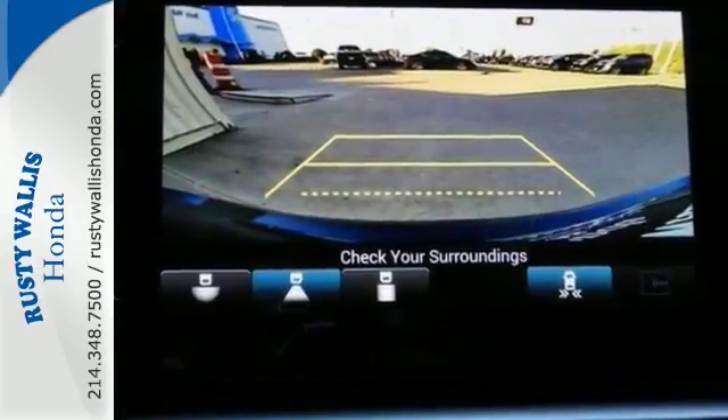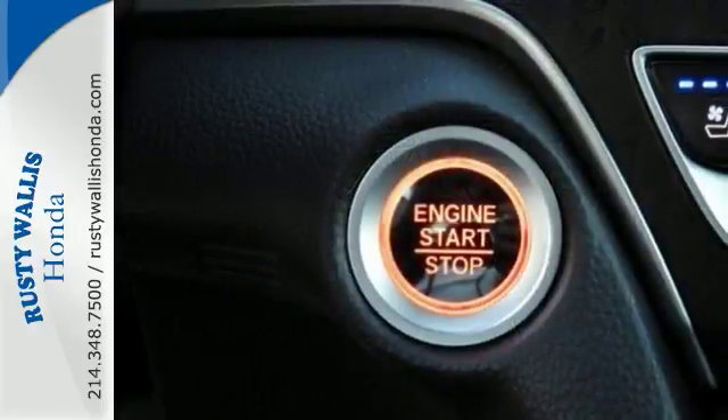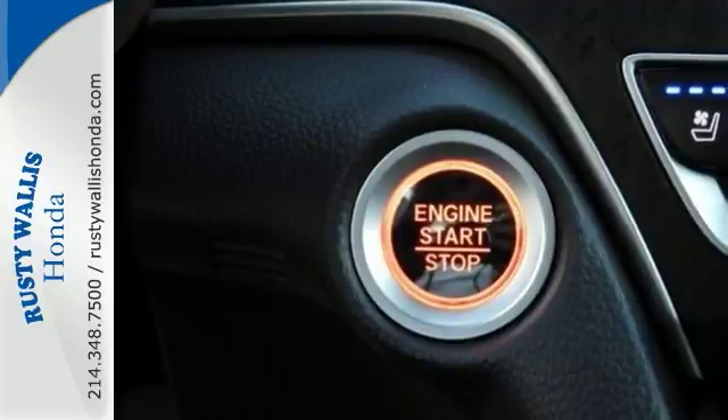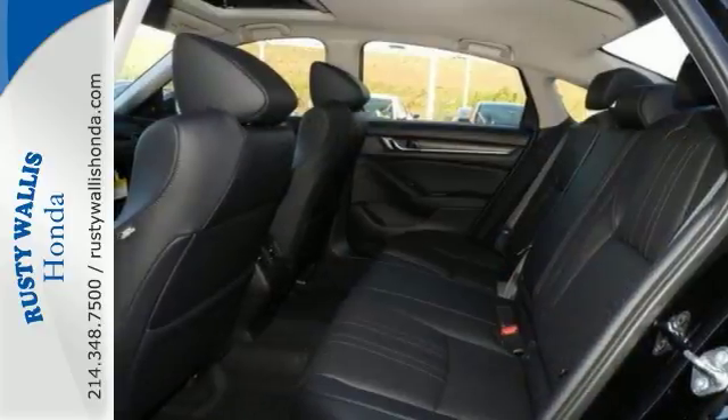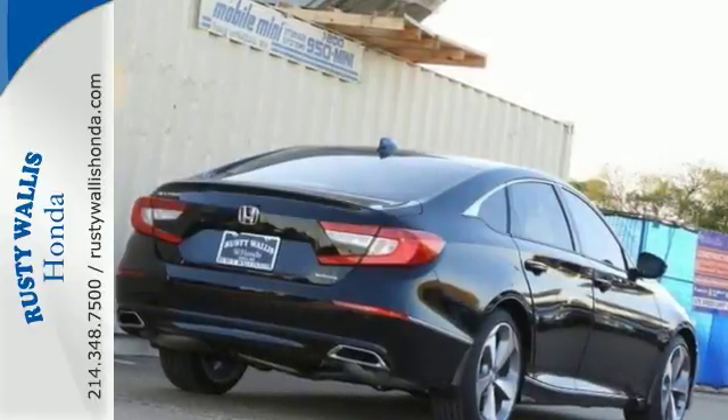You'll get heated front seats, HD radio, Bluetooth, and steering wheel mounted audio controls. It has a remote start, adaptive cruise control, and a turbocharged engine — and so much more. Come on out and see it for yourself today.